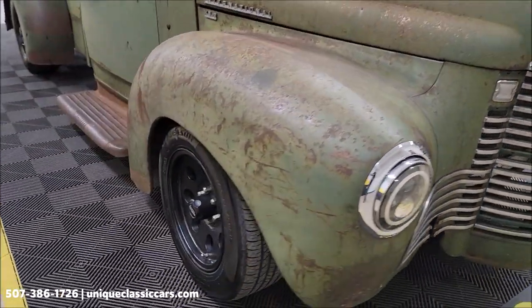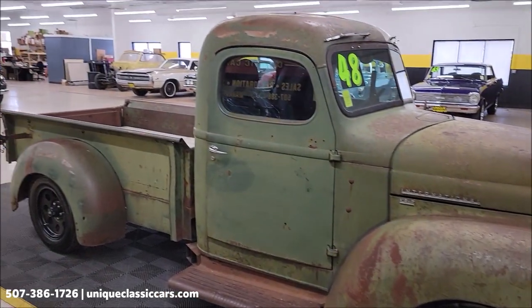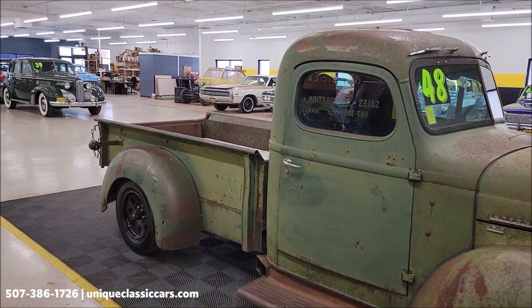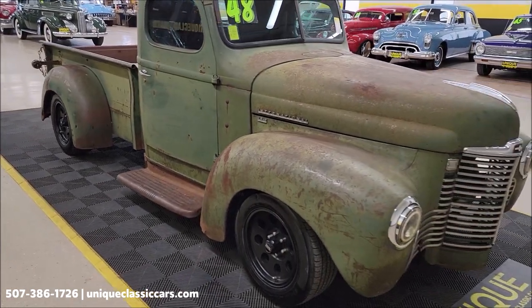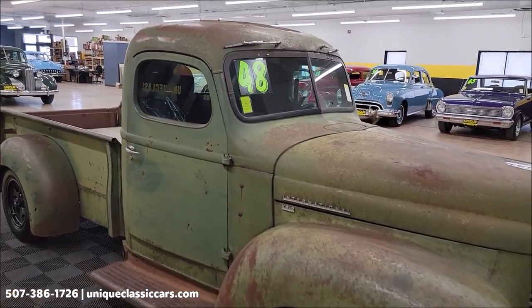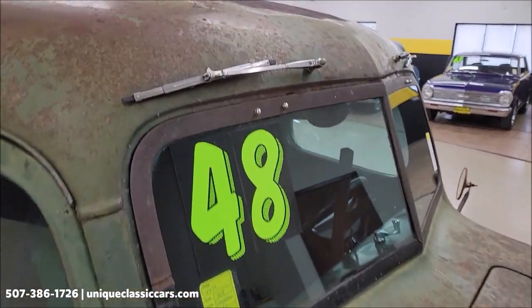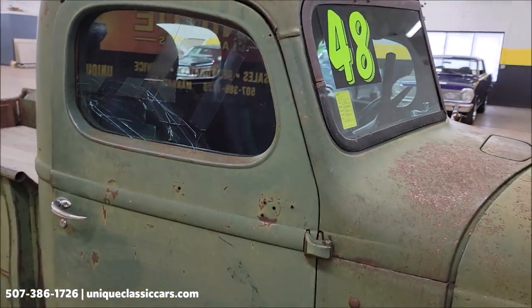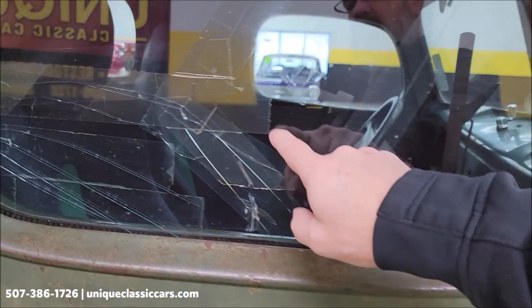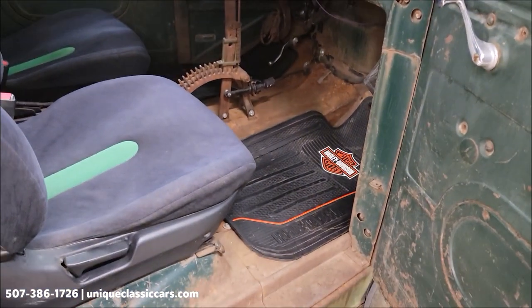American Racing wheels. You want to check out the still pictures — you can see the underside, interior, and engine bay. Check out the still pictures at uniqueclassiccars.com — click on the link down below this video in the description and it'll take you right there. You can also call us at 507-386-1726.